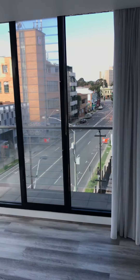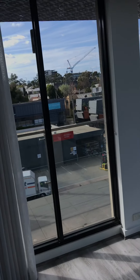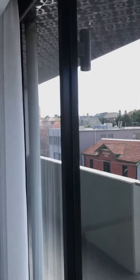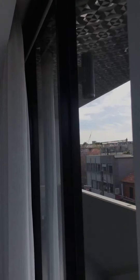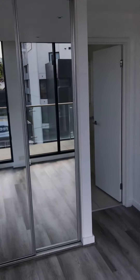Master bedroom here which boasts plenty of natural light. Hydronic heating once again. You do have a sun filter blind up there as well if you need to block out any of that warmer weather. And mirrored robes.